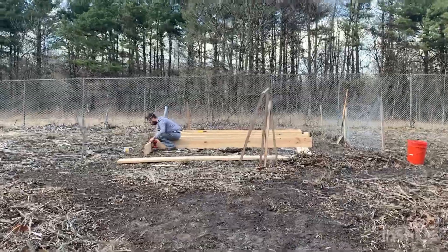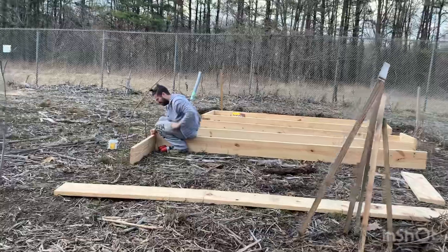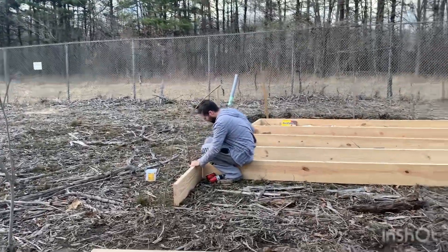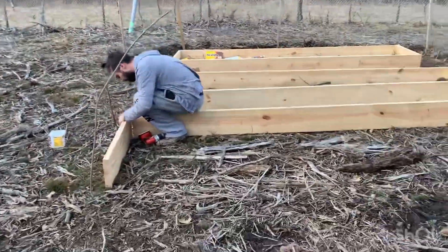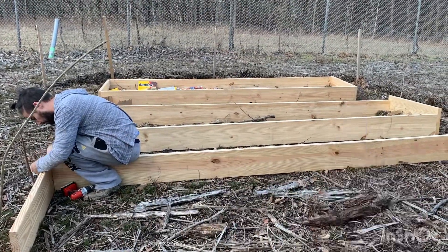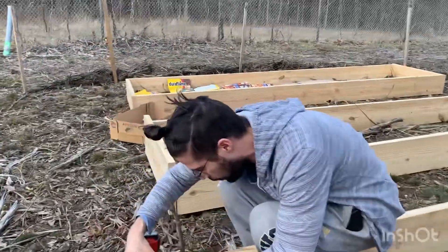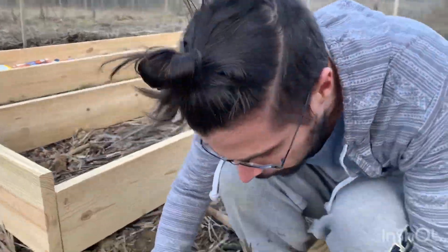Sorry it's super windy, but right now Dan is just working on the raised beds. We got this wood from Home Depot and these are what they are going to look like. The wood is pine and it's not treated.